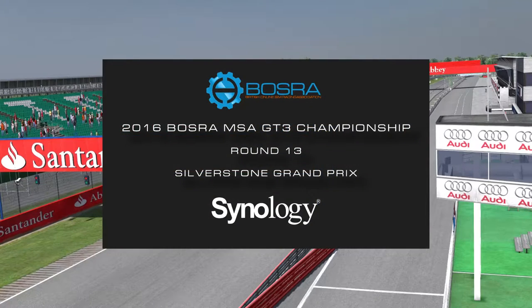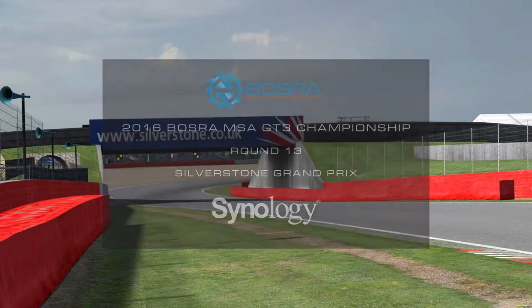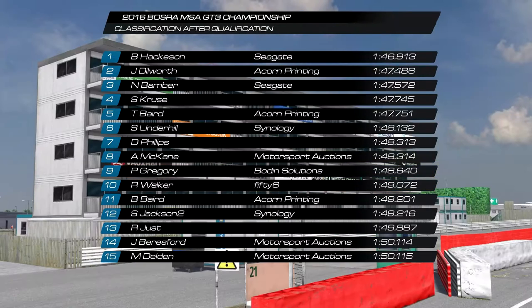Hello and welcome to round 13 of the Bosra MSA GT3 Championship coming to you from Silverstone Grand Prix. I'm joined here by Paul Martin again for commentary, and it's been so long since this race that I've actually forgotten how it goes. Paul will take us through qualifying results. Ben Hackinson in the Seagate Mercedes with a time of 1.45.9, his second flying lap, taking his tally of poles up to three in the season.